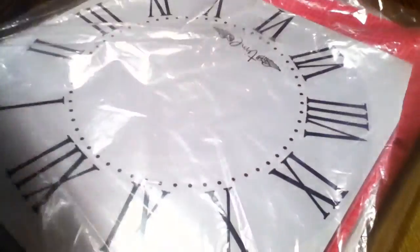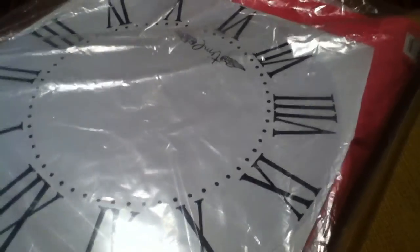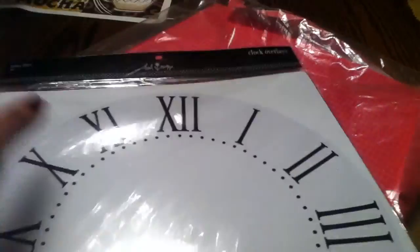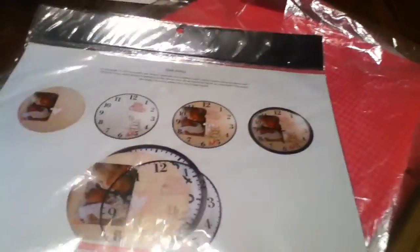And then we have some clock overlays — this is cool. Oh, these are some of the things you could do with this — pretty neat.